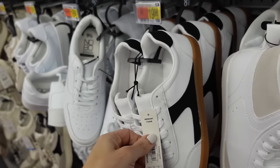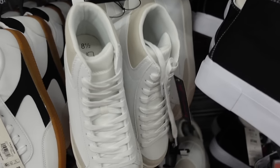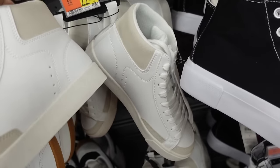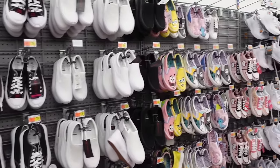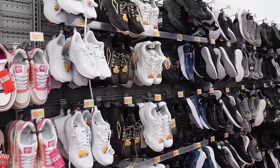New high tops from No Boundaries have a round toe and are going to be $22.98. Thanks so much for watching — give it a thumbs up if you liked it and don't forget to subscribe!